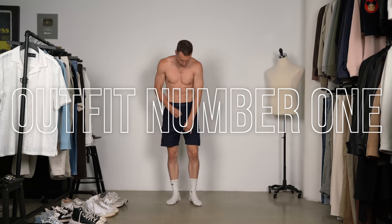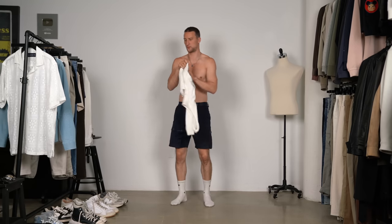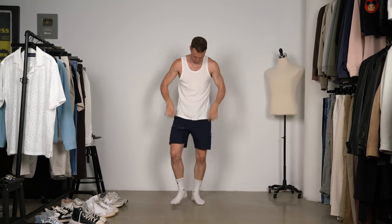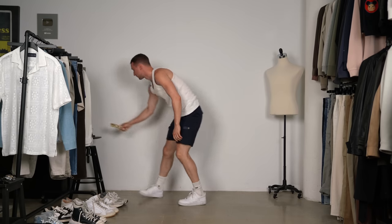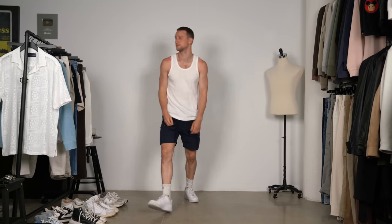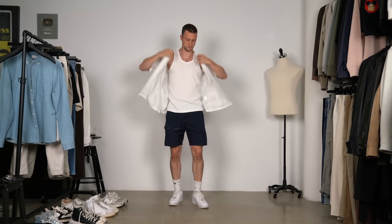Let's get started with outfit number one in a pair of navy Descendants of Thieves cargo shorts. Then up top we have the Uniqlo tank top — not the ATOS this time — because the logo on the left chest would mess us up a little bit. On my feet we've got a pair of Air Force One Nikes in all white that have definitely seen better days. And then we're adding a really nice piece that's going to elevate this fairly simple look — from Abercrombie, a lace shirt.